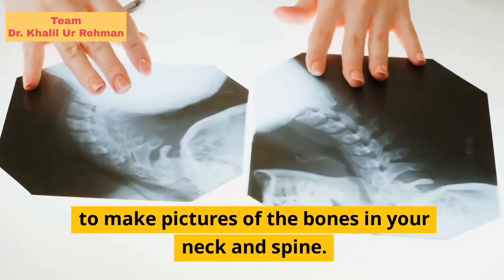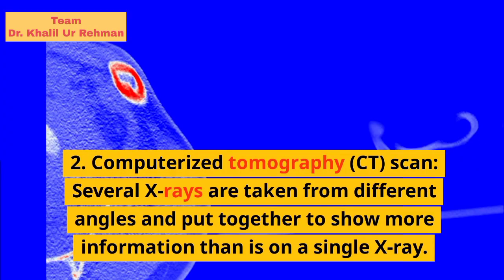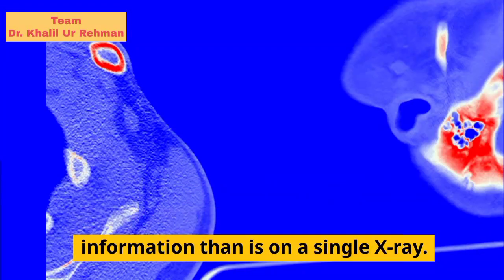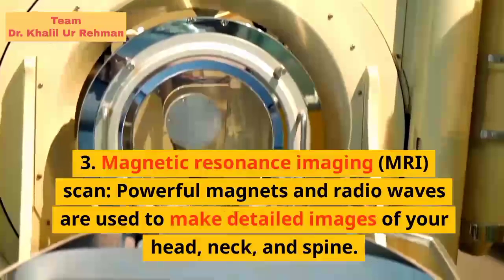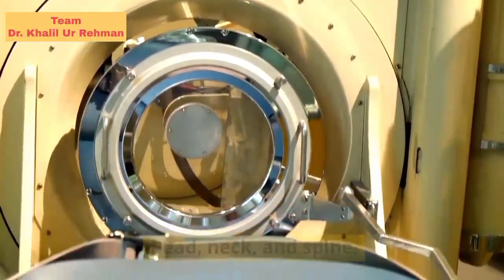X-ray: small doses of radiation are used to make pictures of the bones in your neck and spine. Computerized tomography, CT, scan: several X-rays are taken from different angles and put together to show more information than is on a single X-ray. Magnetic resonance imaging, MRI, scan: powerful magnets and radio waves are used to make detailed images of your head, neck, and spine.